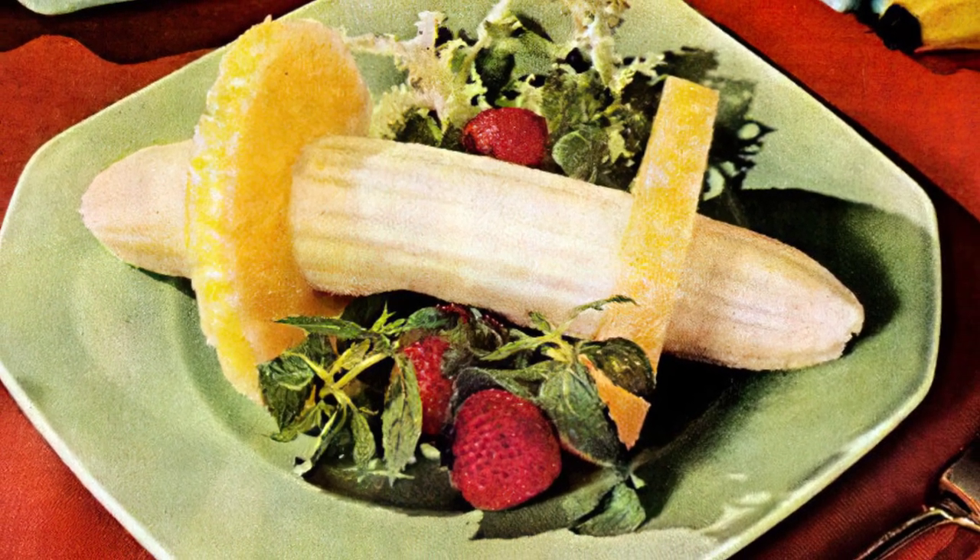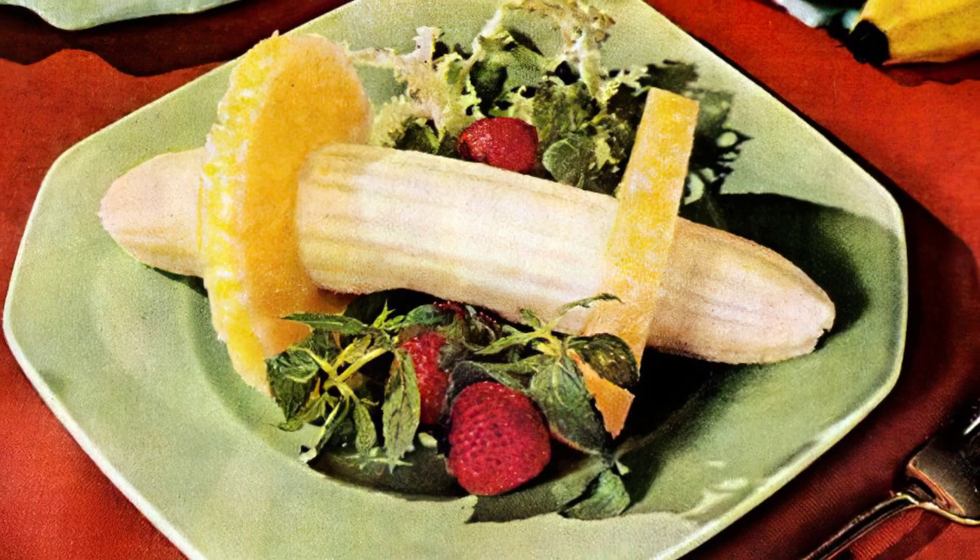It's like a wagon wheel, but with a banana in the middle of two pineapple rings. Why? Who knows?